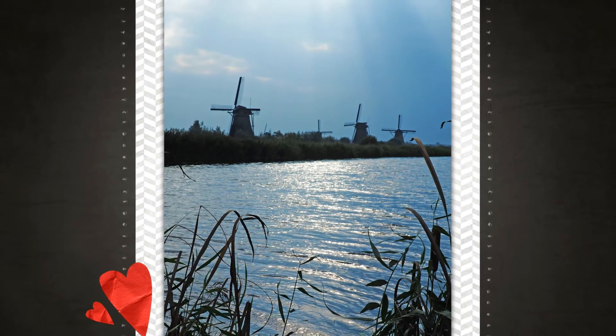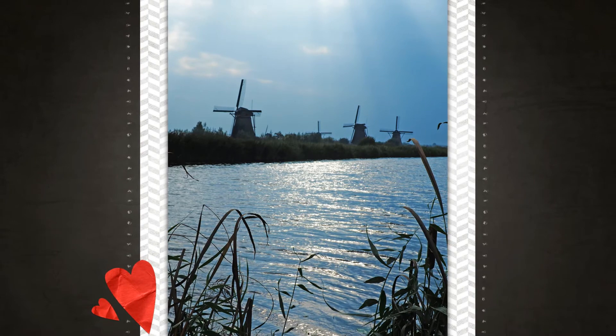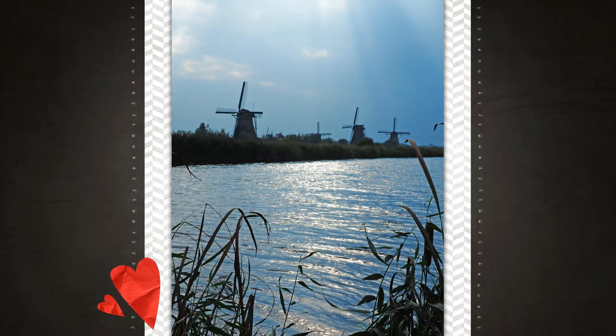Kinderdijk with its windmill heritage is a great place to visit and to see living history.